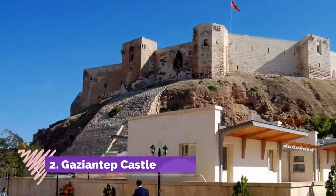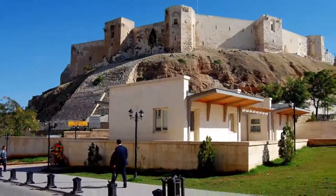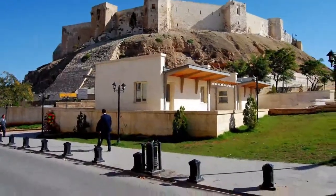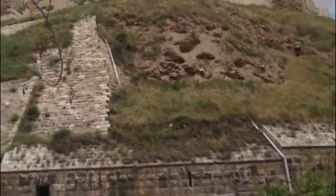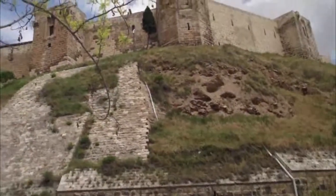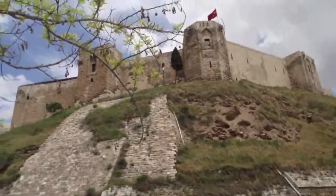Gaziantep Castle. Situated on the mountaintop at the heart of Gaziantep, the century-old Gaziantep Castle was initially built as an observation area by the Hittite Empire and later turned by the Roman Empire into a castle. Now the castle serves as the Gaziantep Defense and Heroism Panoramic Museum, showcasing the struggle and heroism of Gaziantep soldiers and people.